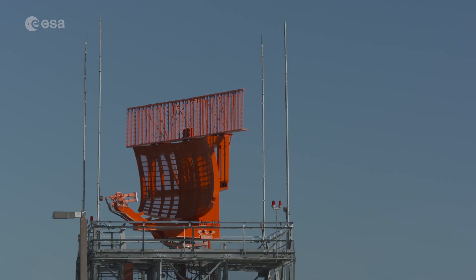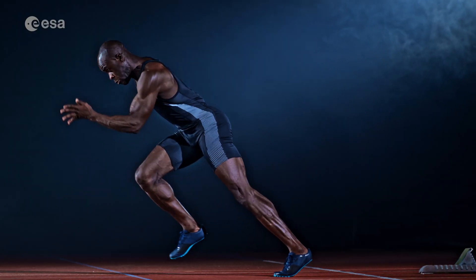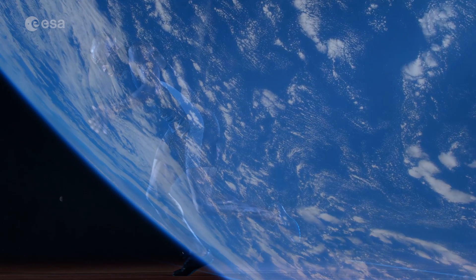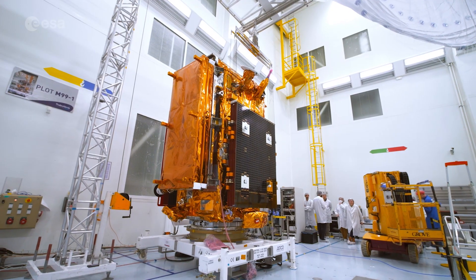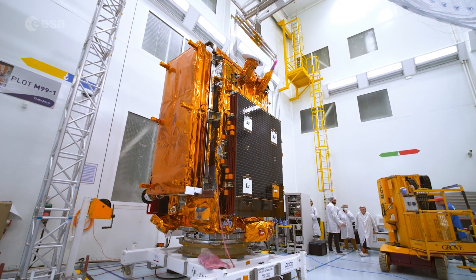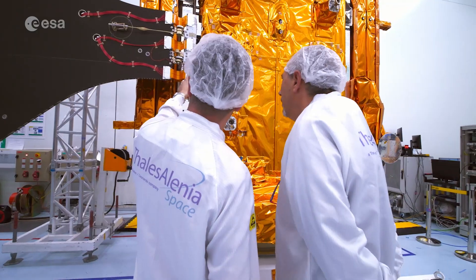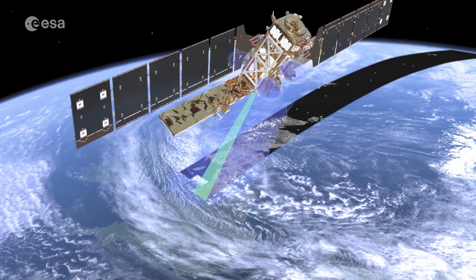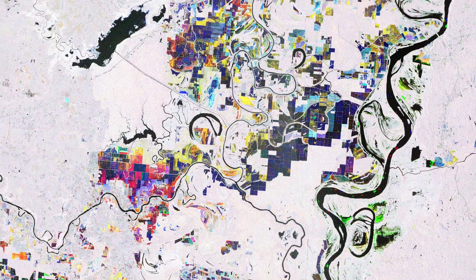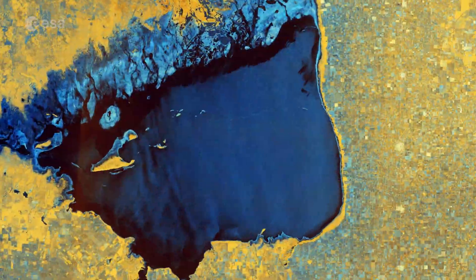Radar is used everywhere, from air traffic control and self-driving cars to the movement of athletes. But it's also being used to see our Earth from space. Satellites like Sentinel-1 carry a radar instrument that observes Earth's surface day and night, no matter the weather. Sentinel-1's radar sends out waves that bounce off Earth and return to the satellite. By measuring how strong and how quickly these waves return, we can create a detailed radar image.